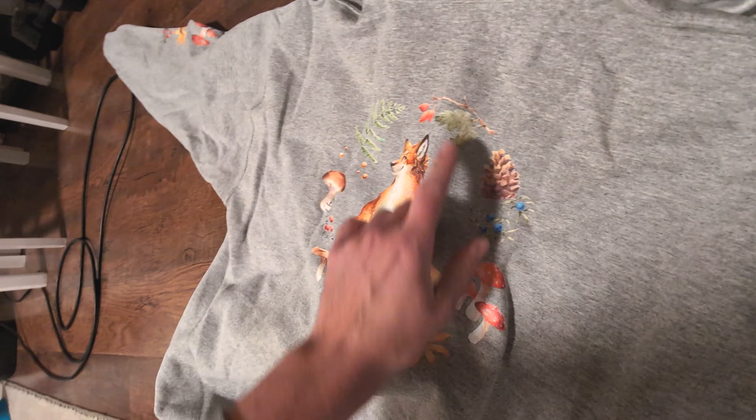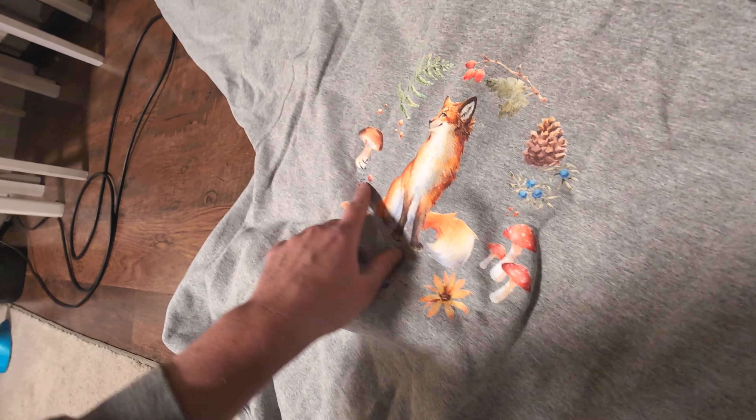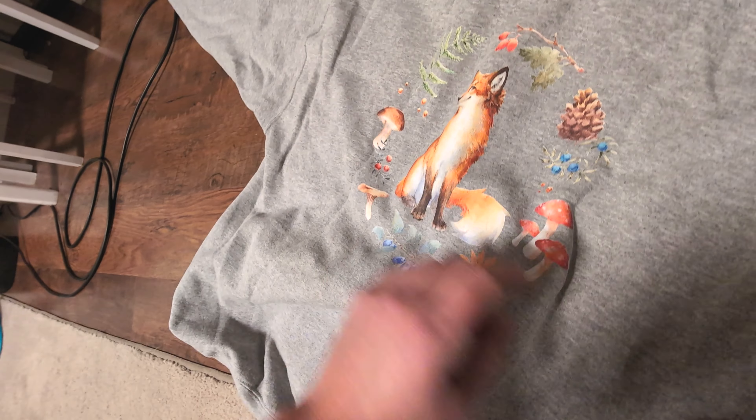Would you look at that? Another gray-colored hoodie. Pine cone, and freaking cherries or something, and fern, and cranberries, I want to say?